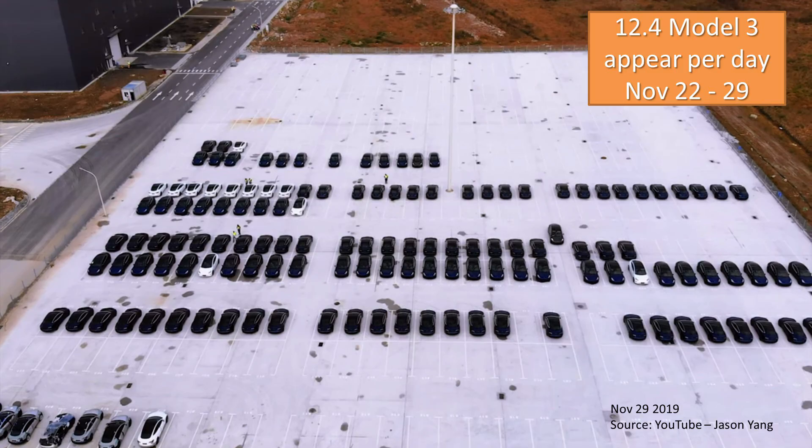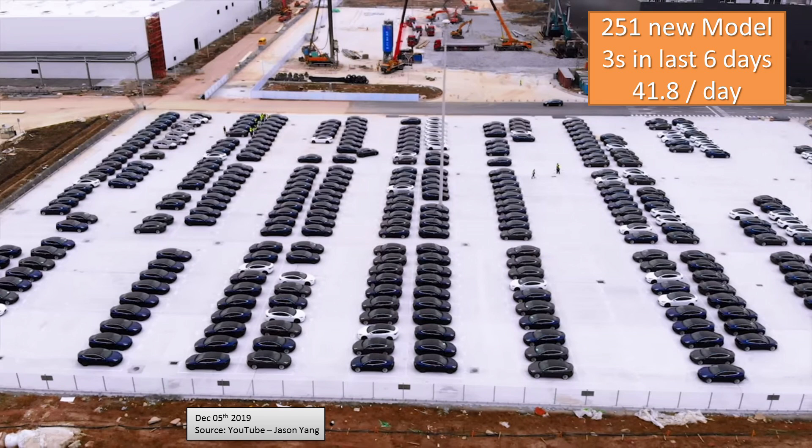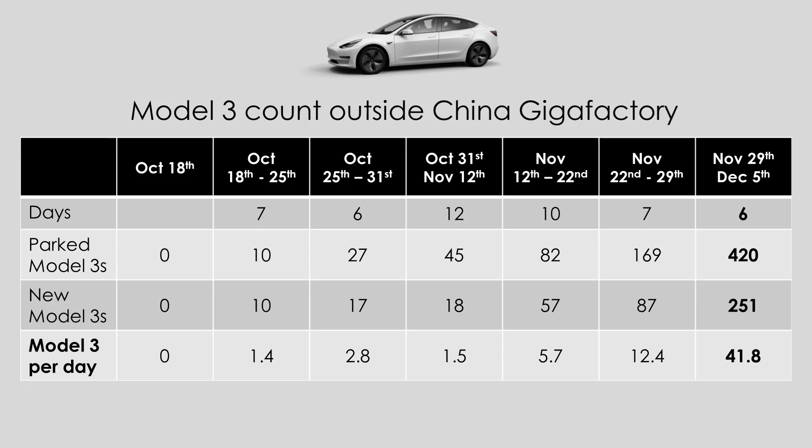So let's jump into it. According to drone footage from 6 days ago, Tesla was making 12.4 Model 3s appear on site per day. Six days later, the amount of Model 3s has more than doubled — I have counted 420 Model 3s on site, meaning 251 new Model 3s appearing over a 6-day period. If this is the case, then Tesla is producing 41.8 Model 3s per day, and there are two things to consider.